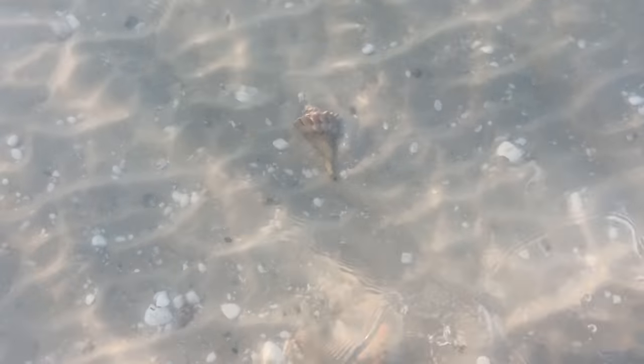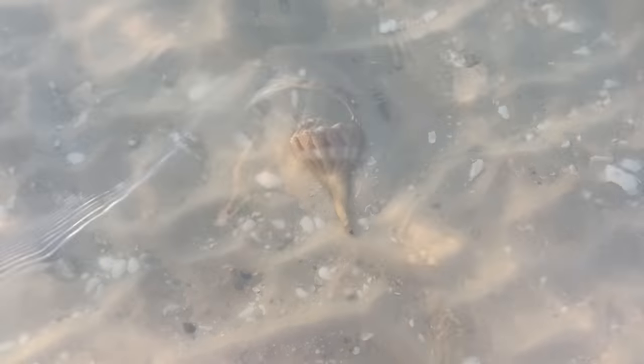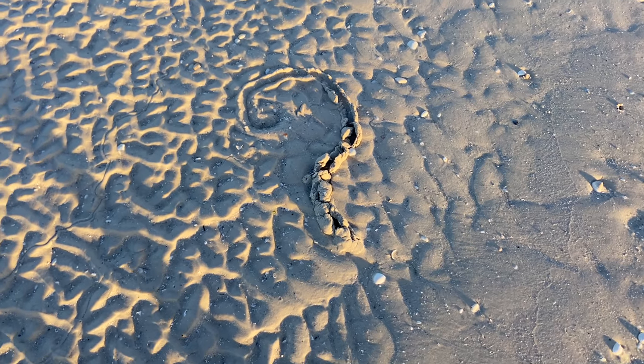Here's another lightning whelk, but I'm not going to mess with this one — I know it's alive. Right there I can see the animal; it's black, that little black thing sticking out. That is the front of the shell, believe it or not. So that creature is alive. I figure I'm just going to leave it where it is.